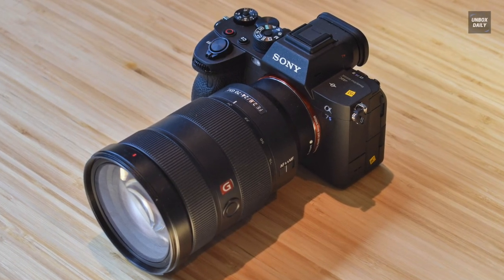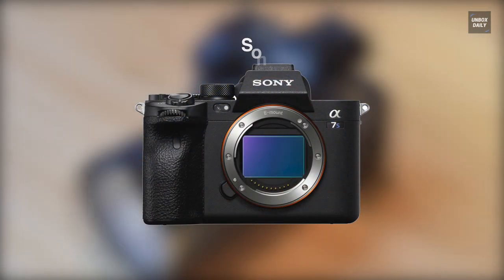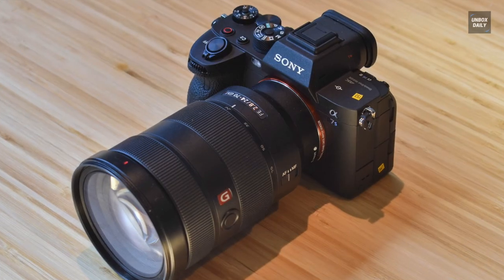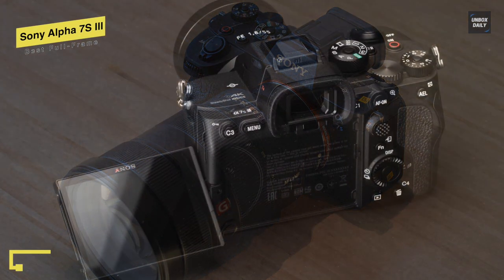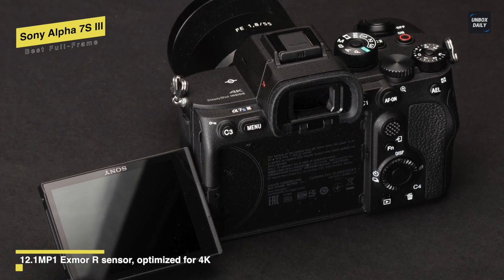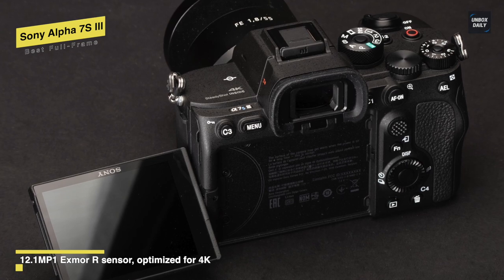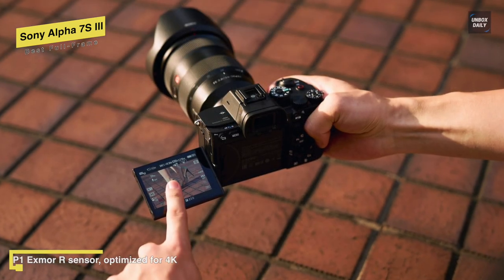Let's begin with the Sony Alpha 7S III. With this new A7S III, Sony has made an across-the-board set of upgrades that result in a camera that's the best of its kind, improving its handling and connectivity to its pin-sharp viewfinder and hugely impressive low-light performance across both video and stills. This Sony Alpha 7S III will be the best hybrid video camera you can buy today.